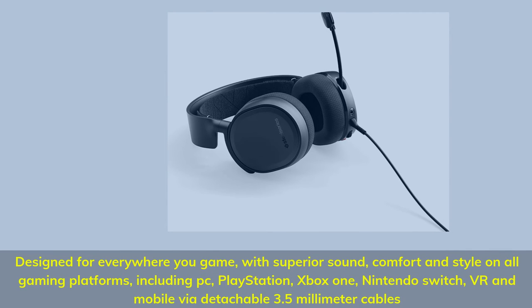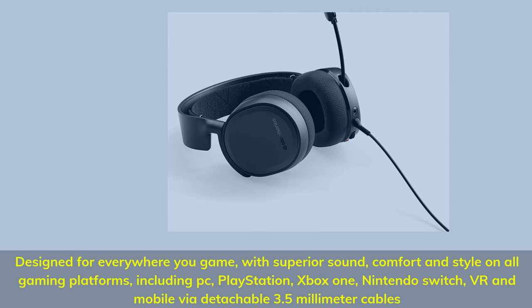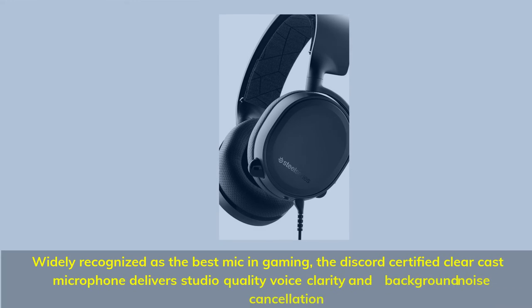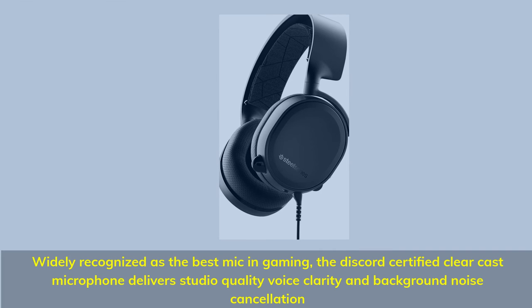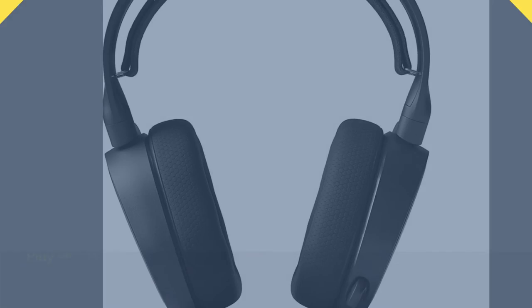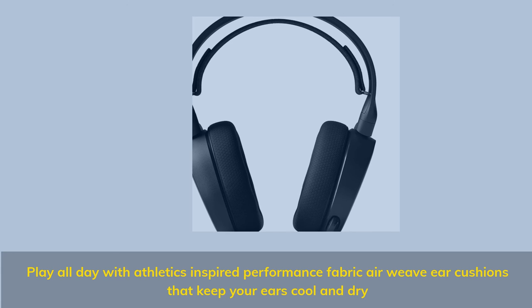Designed for everywhere you game with superior sound, comfort, and style on all gaming platforms including PC, PlayStation, Xbox One, Nintendo Switch, VR, and mobile via detachable 3.5mm cables. Widely recognized as the best mic in gaming, the Discord-certified ClearCast microphone delivers studio-quality voice clarity and background noise cancellation. Sound is your competitive advantage with the S1 speaker drivers engineered to produce ultra-low distortion audio so you hear every detail. Play all day with athletics-inspired performance fabric air-weave cushions that keep your ears cool and dry.